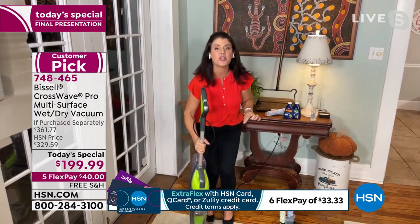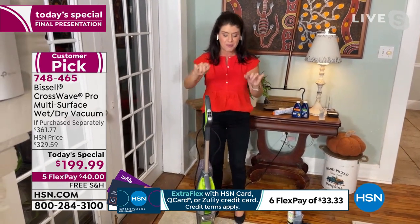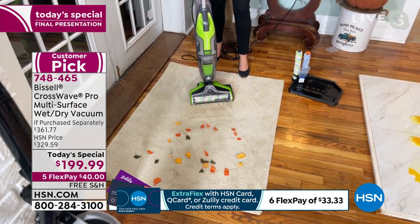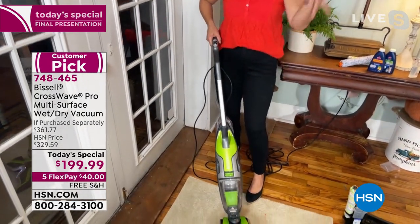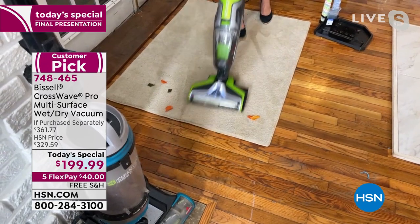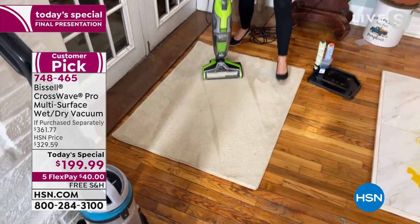This will replace everything you have in your home. This is the CrossWave Pro — it's going to allow you to vacuum and scrub every floor surface. We're going to start on carpets: this is going to vacuum and scrub your carpets. On the handle you select area rug mode, and coming in from outside — leaves, grass, pet messes — we've got to vacuum up this mess. Look, you can vacuum and scrub at the exact same time.